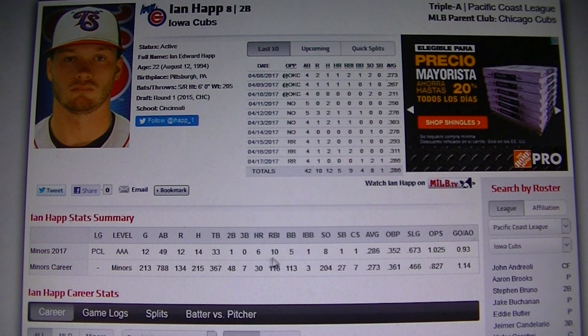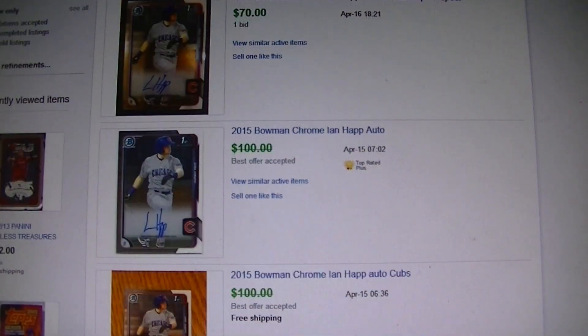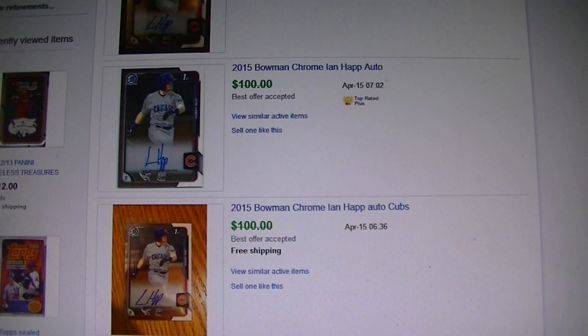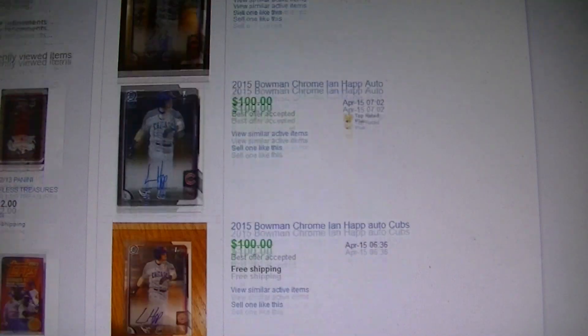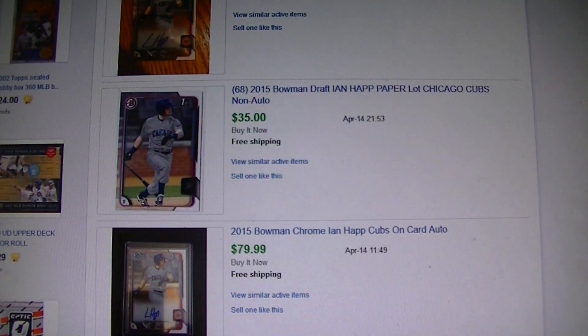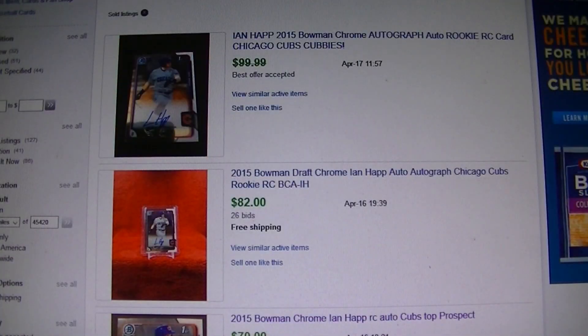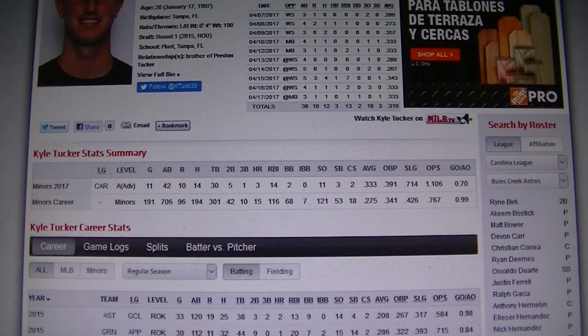Ian Happ for the Cubs — he's in AAA and he's just killing it this year. He's got six home runs in 12 games so far, batting .286. His base auto is going for $75–$80 now, but just a couple months ago they were right around $40, so they've pretty much doubled in price. If you got a nice chrome auto of him you might want to think about getting it graded — a 9.5 and you'd be making some good money.